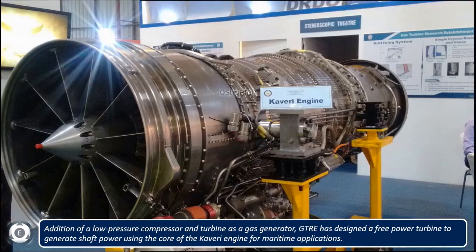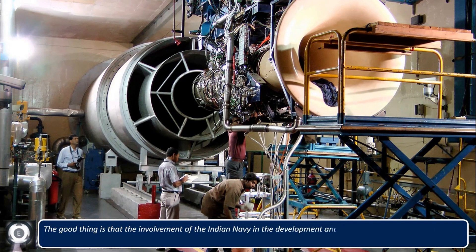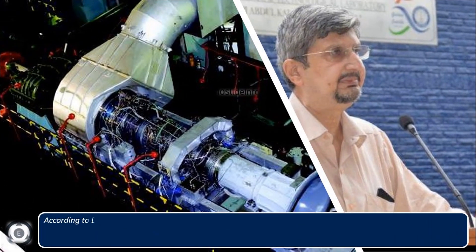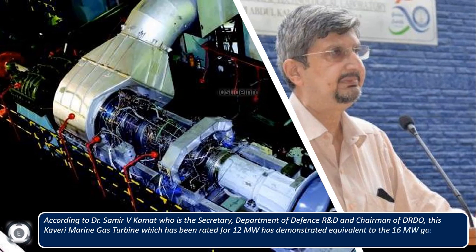The involvement of the Indian Navy in this development and testing has given a tremendous boost to the entire program. According to Dr. Samir V. Khamad, Secretary of the Department of Defense R&D and Chairman of DRDO, this Kaveri marine gas turbine — rated at 12 megawatts — has demonstrated performance equivalent to 16 megawatt gas turbines under Indian sea conditions.